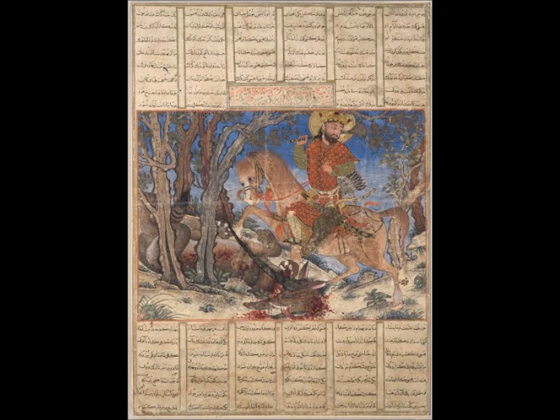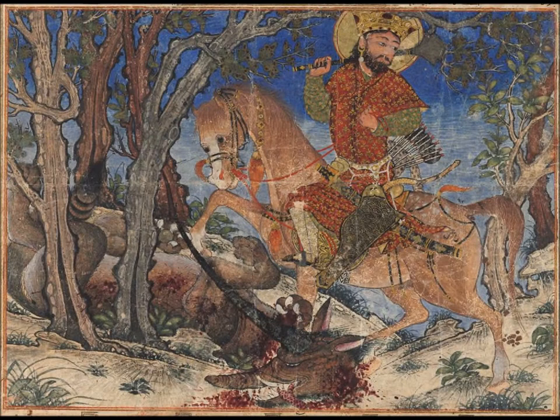Now in the Bahram Gur fighting, we see Bahram Gur, who was the king of Iran. He has killed a Karg — a Karg is a creature known to be a combination between a rhino and a horned wolf. Bahram Gur is shown after the animal has been slayed.